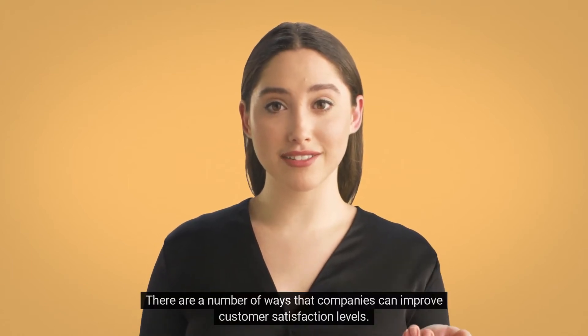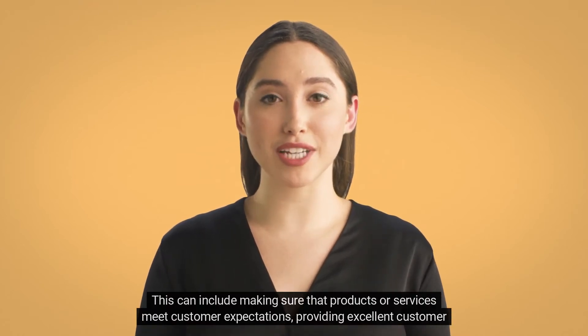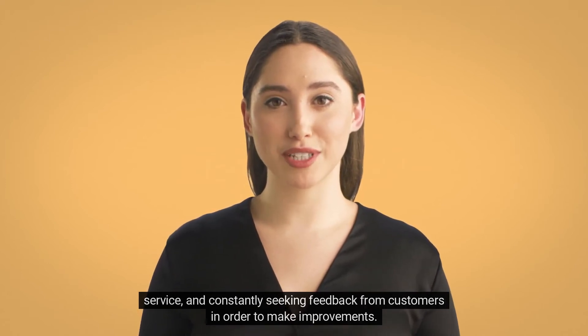There are a number of ways that companies can improve customer satisfaction levels. This can include making sure that products or services meet customer expectations, providing excellent customer service, and constantly seeking feedback from customers in order to make improvements.